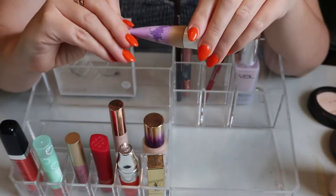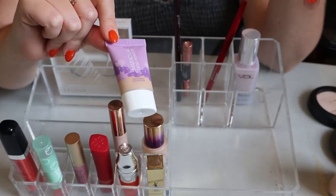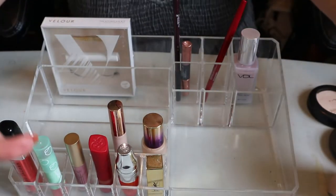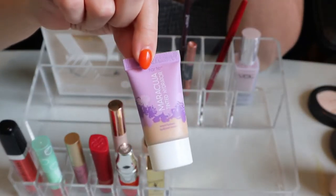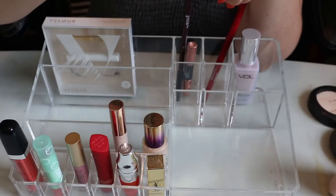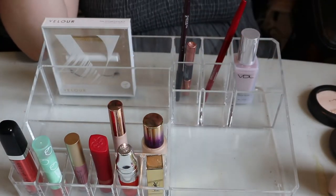The Tarte Maracuja Tinted Hydrator, on the other hand, feels like it does absolutely nothing - my skin just absorbs it - and it actually accentuates my pores. I'm going to declutter this one. I'm wearing it today and confirmed it doesn't work for me. The shade is Fair Light Neutral - I'll see if my mom wants it, otherwise I'll give it to a friend.